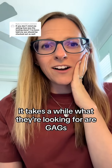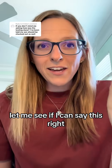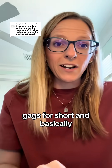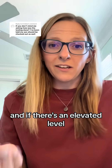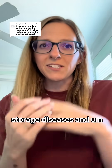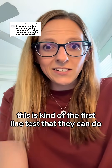What they're looking for are GAGs, which stands for glycosaminoglycans — they call them GAGs for short. Basically they're looking for elevated levels of that in the urine. If there's an elevated level, that can be indicative of certain lysosomal storage diseases and MPS, which is Sanfilippo syndrome. This is kind of the first line test that they can do.